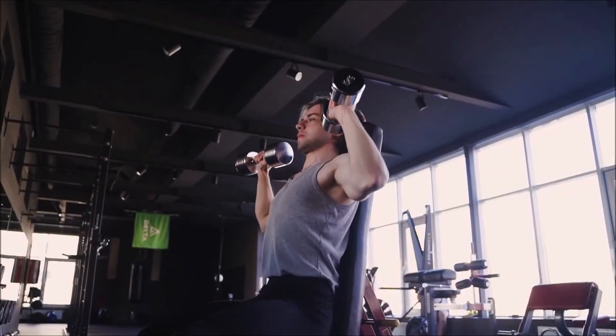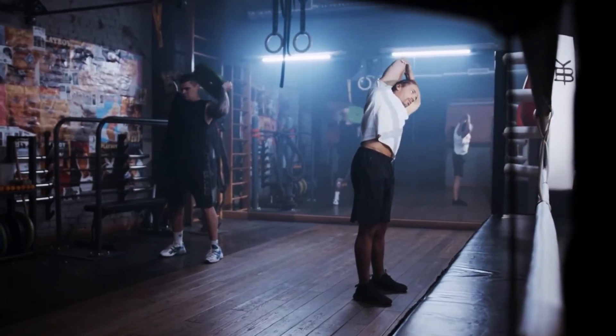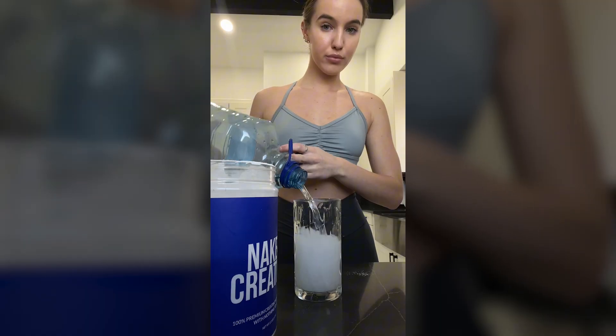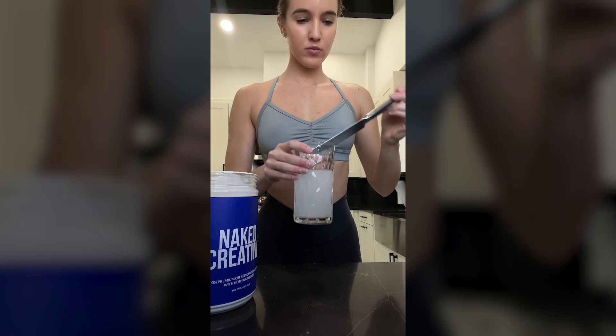Here are my final thoughts: should you take creatine? The bottom line is creatine is safe and effective for most people. If you're experiencing bloating, it's likely due to water retention, and skipping the loading phase can help prevent it. Choosing high-quality creatine and staying hydrated will minimize your discomfort. If you're serious about performance, recovery, and muscle growth, creatine is one of the best supplements you can take.